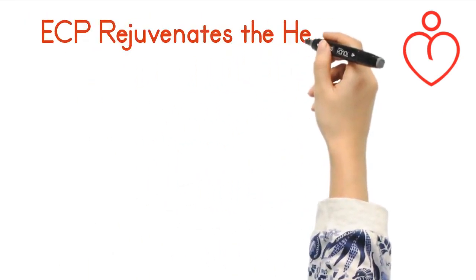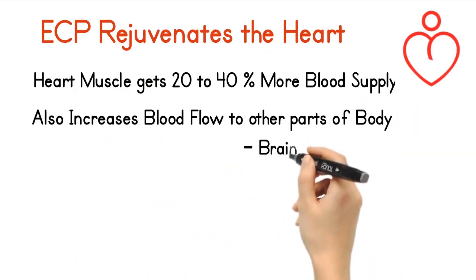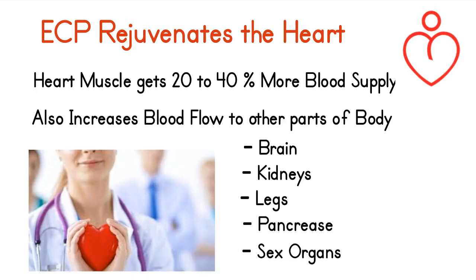ECP rejuvenates the heart. The heart muscle gets a 20 to 40% increased blood supply. It also increases blood flow to other parts of the body: brain, kidneys, legs, pancreas, and sex organs.